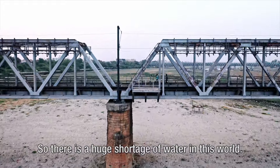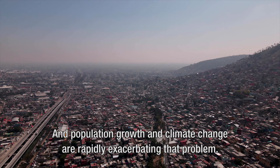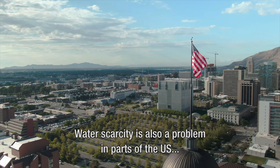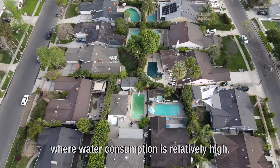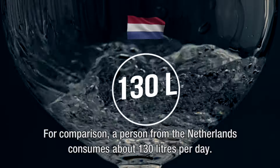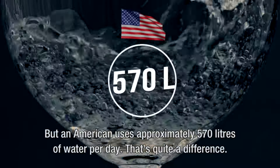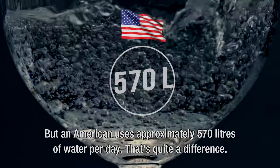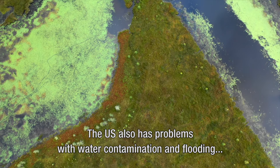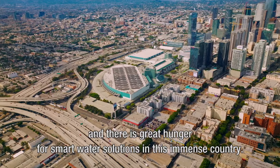So there is a huge shortage of water in this world, and population growth and climate change are rapidly exacerbating that problem. Water scarcity is also a problem in parts of the US, where water consumption is relatively high. A person from the Netherlands consumes about 130 litres per day, but an American uses approximately 570 litres per day. The US also has problems with water contamination and flooding, and there is great hunger for smart water solutions in this immense country.